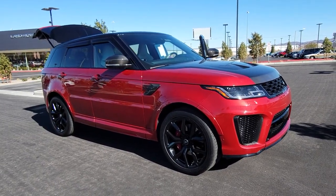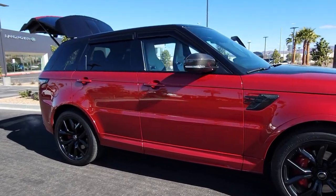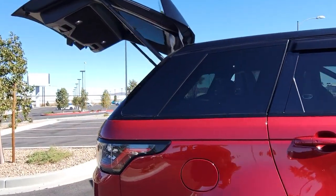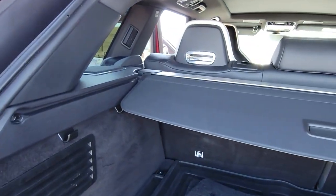Picture yourself in the 2020 Land Rover Range Rover Sport. With less than 25,000 miles on the odometer, this vehicle provides excellent value. This outstanding Range Rover Sport blends the best of modern style, premium comfort, and off-road capability.